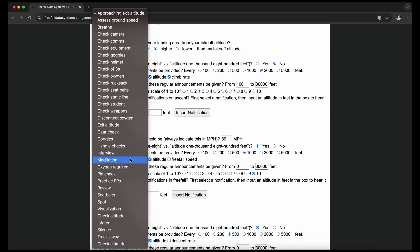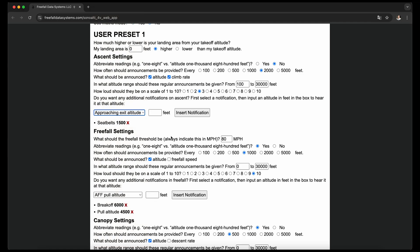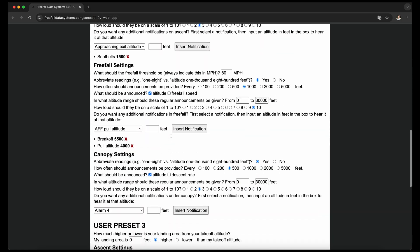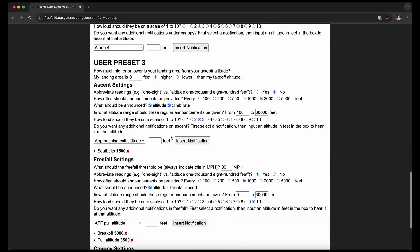In addition to regular announcements of altitude, one can insert various built-in or custom-made notifications at any point during the three phases of a skydive: ascent, freefall, and canopy.